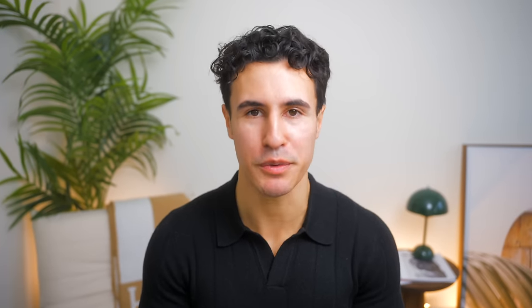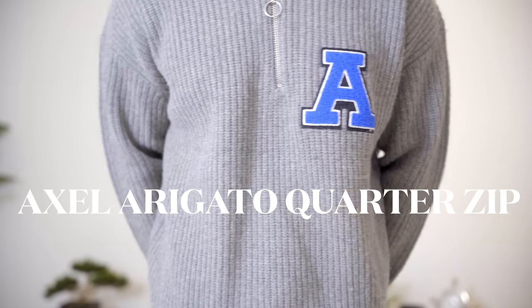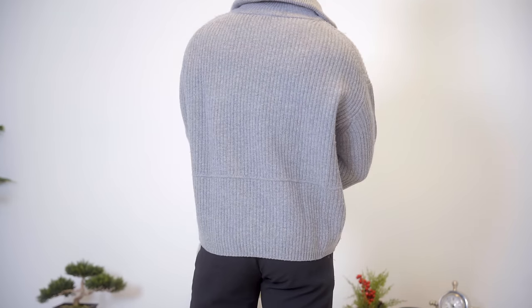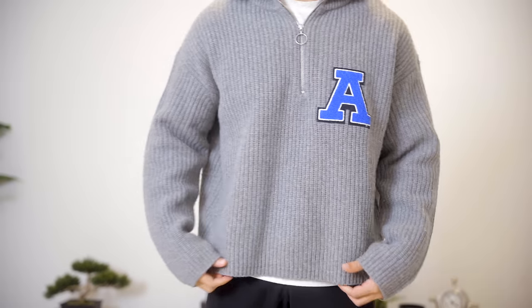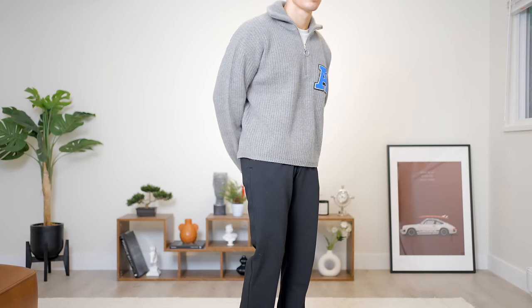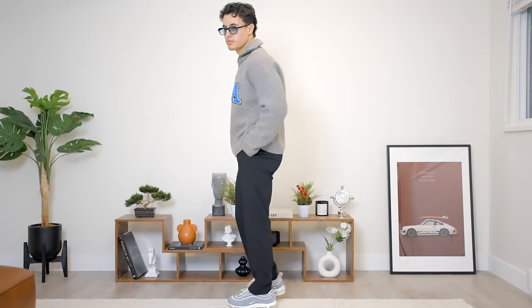Moving on to number three, we have the Axel Arigato Quarter Zip. This isn't a typical fit that I'd go for — it's obviously oversized, but I love that crop and the oversized look in this specific sweater. Because it is an oversized piece, I did go with an XS. It's a wool item, so it's gonna keep you extremely warm — I've never had to layer on top of this.